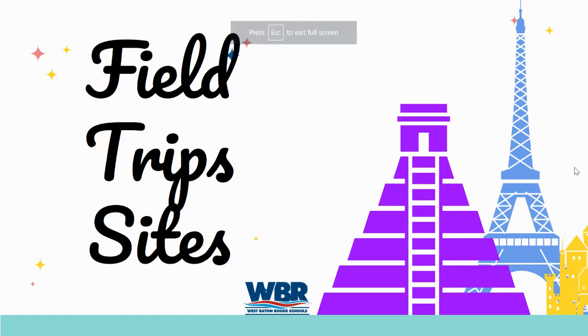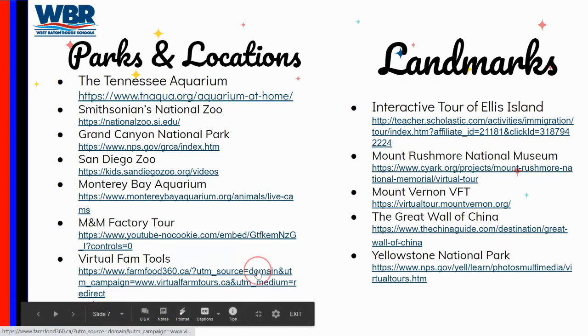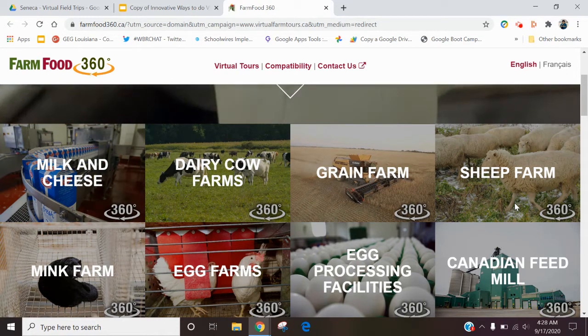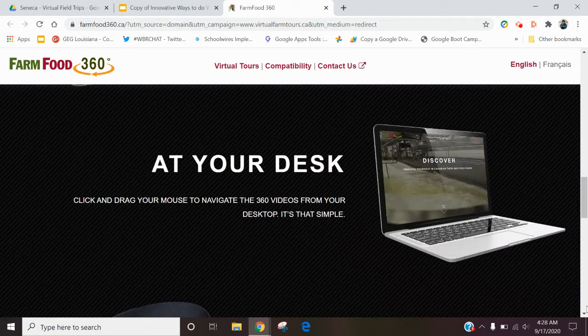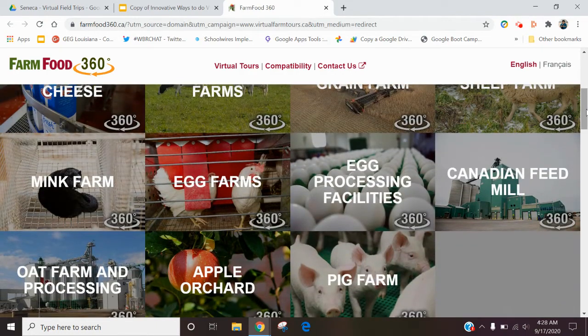Here are some links to virtual field trip sites I've used in the past and we've used in our district. Some of them are fun, some are very educational, some are simple things. I keep thinking about our lower elementary and early childhood kids. I love this website because it's simple yet it exposes kids to things we're not used to seeing. For example, it's going to give you access to go to an apple orchard, a pig farm, or different places these kids wouldn't normally experience.